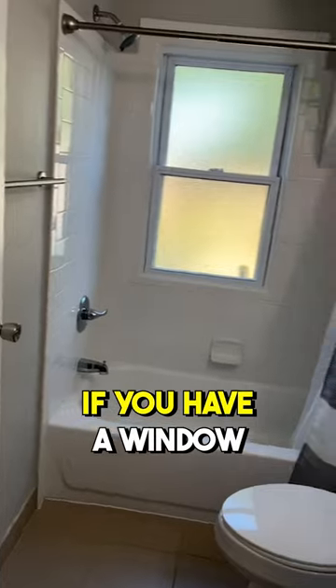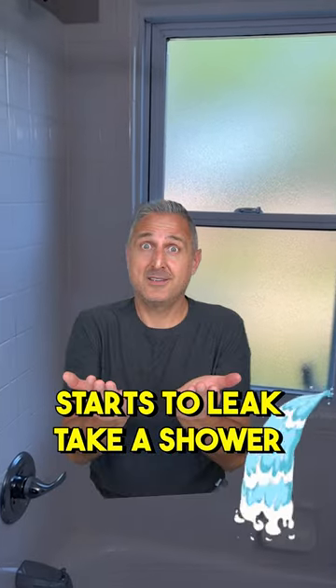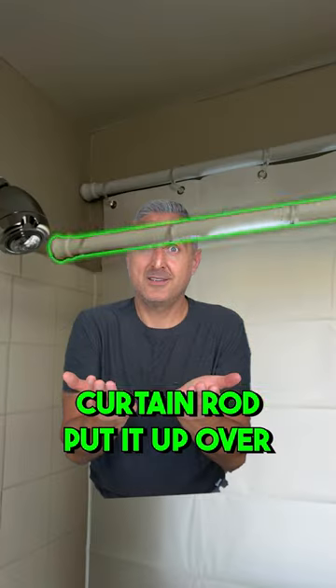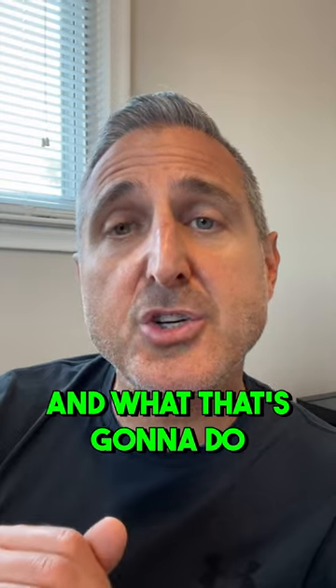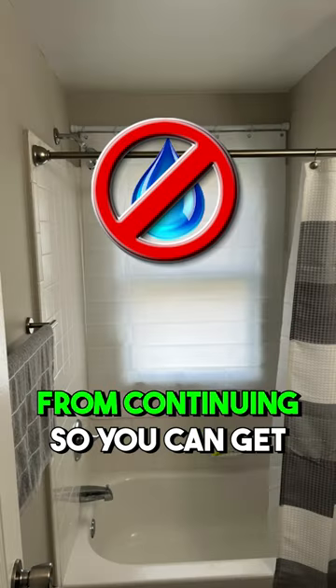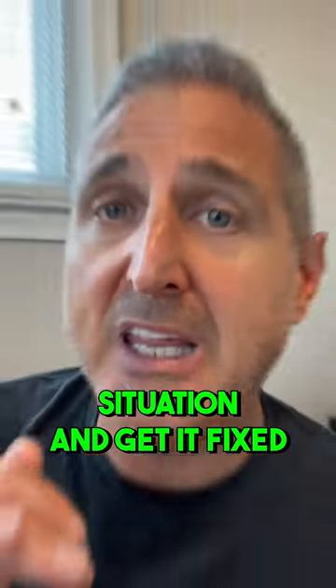Real estate investors, here's a quick tip. If you have a window in a wet area and it starts to leak, take a shower curtain rod, put it up over the back wall, and you can cut a shower curtain liner to fit to cover the window. That's going to stop the leak from continuing so you can get somebody out there, assess the situation, and get it fixed.